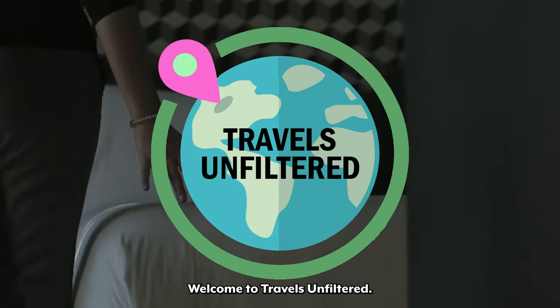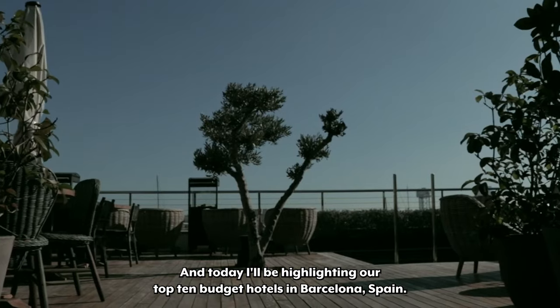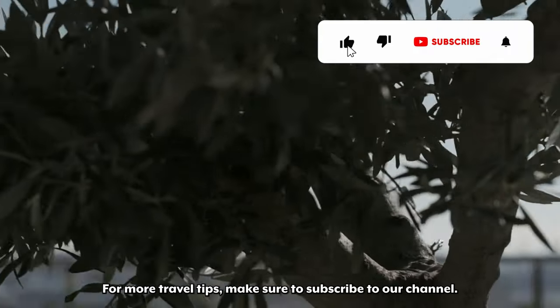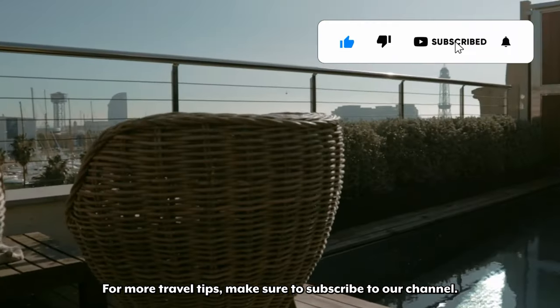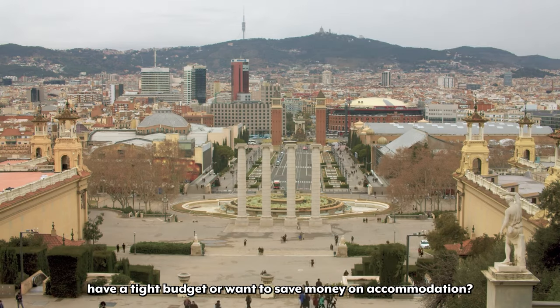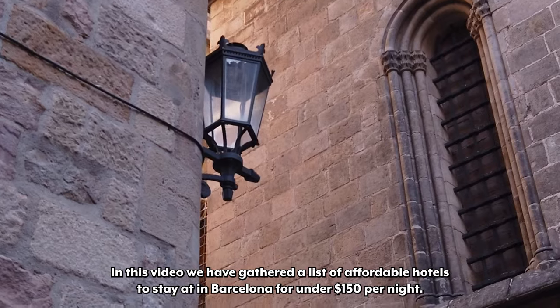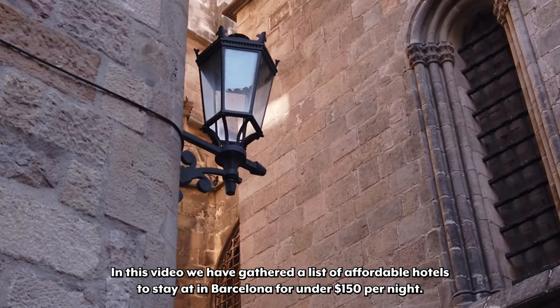Welcome to Travels Unfiltered! My name is Clarissa and today I'll be highlighting our top 10 budget hotels in Barcelona, Spain. For more travel tips make sure to subscribe to our channel. Looking to visit the vibrant city of Barcelona but have a tight budget or want to save money on accommodation? In this video we have gathered a list of affordable hotels to stay at in Barcelona for under $150 per night.